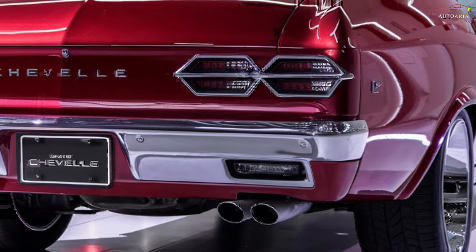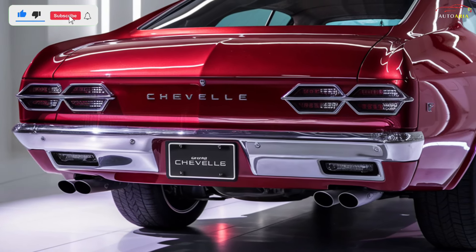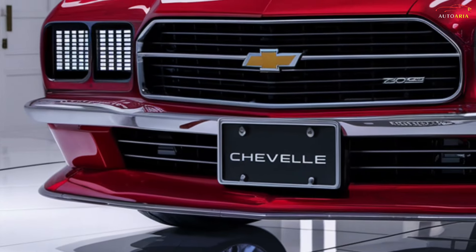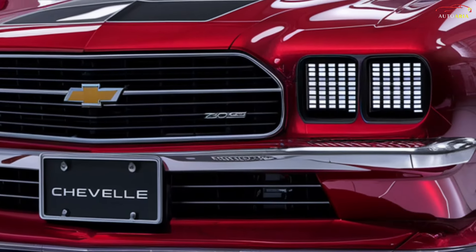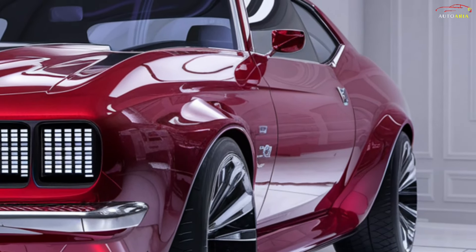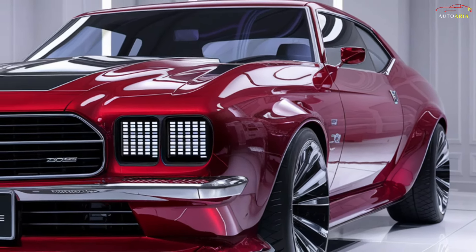Meet the 2025 Chevrolet Chevelle, the muscle car that's making a roaring comeback and setting a new standard for American performance. Chevrolet has pulled out all the stops to blend classic muscle with modern innovation, delivering a machine that's not just powerful, but packed with jaw-dropping features. From its aggressive stance to the thunderous roar of its engine, this Chevelle isn't just a car — it's a statement.